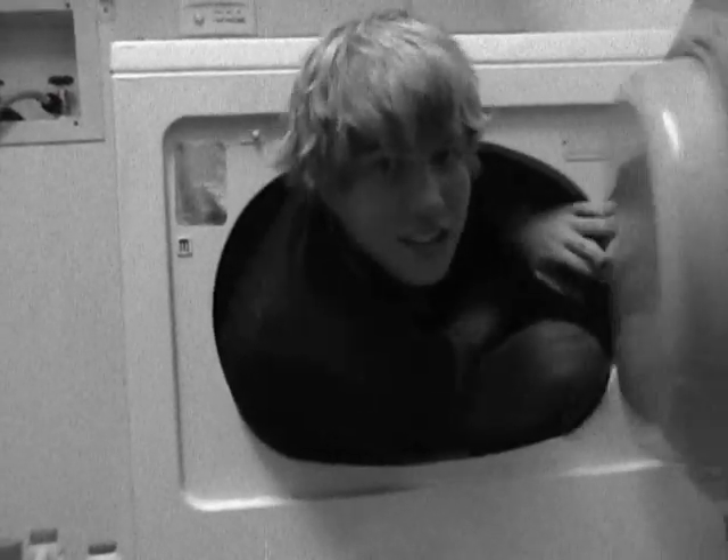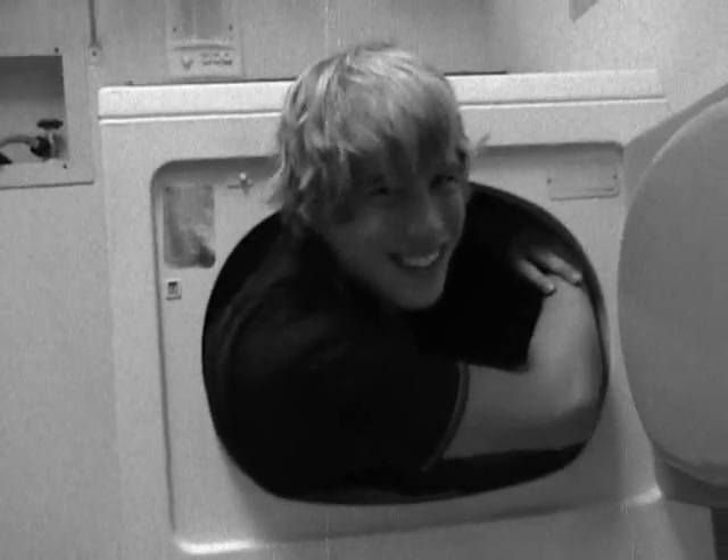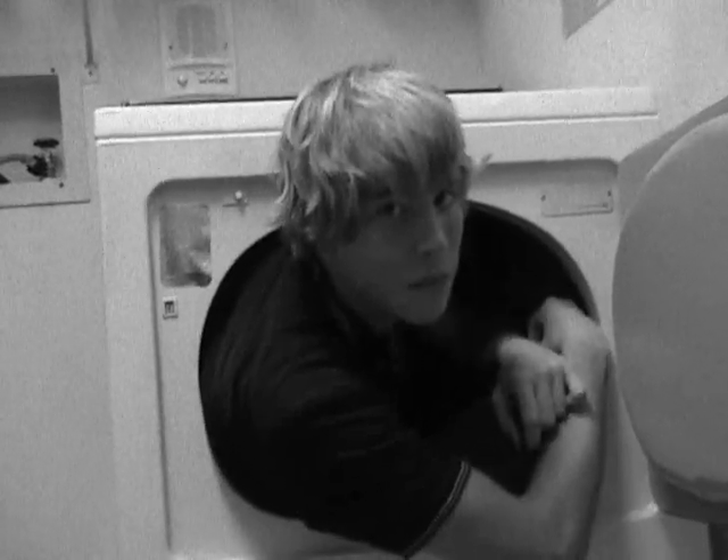Now that I know all about sex, pregnancy, and birth, I'm gonna go have kids of my own! Well Timmy, I'd wait a few years for that. But now you have a great understanding of sex, pregnancy, and birth!